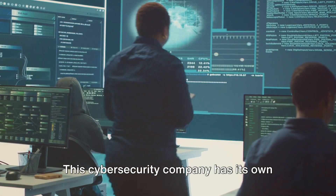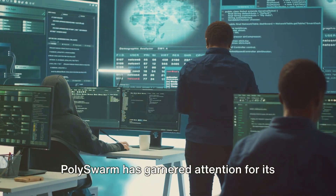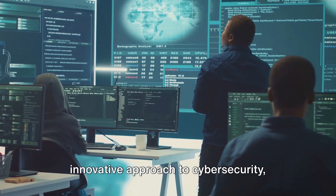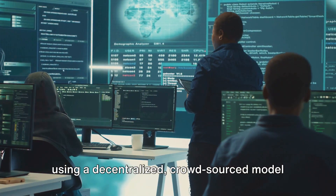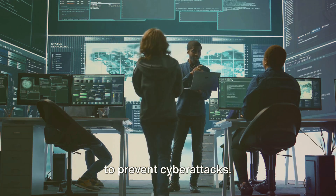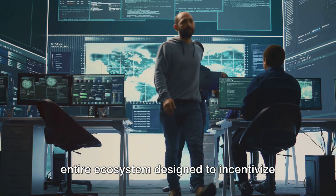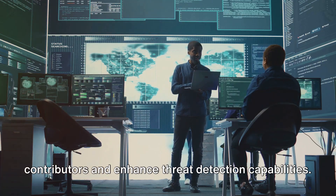This cybersecurity company has its own native token, Nectar, or NCT. Polyswarm has garnered attention for its innovative approach to cybersecurity, using a decentralized, crowdsourced model to prevent cyber attacks. It's not just a cryptocurrency — it's an entire ecosystem designed to incentivize contributors and enhance threat detection capabilities.